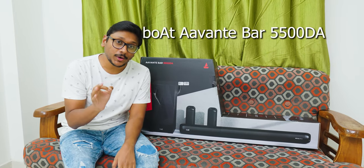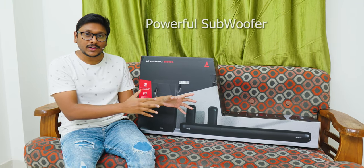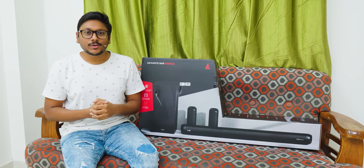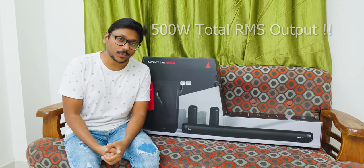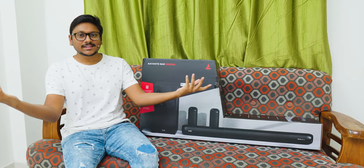First of all, it's a 5.1.2 channel Dolby Atmos home theater system. It comes with a dedicated subwoofer and also wireless rear satellite speakers. In total, it can produce around 500 watts of RMS output. I'm pretty excited to unbox and show it to you in this video — let's quickly get started.